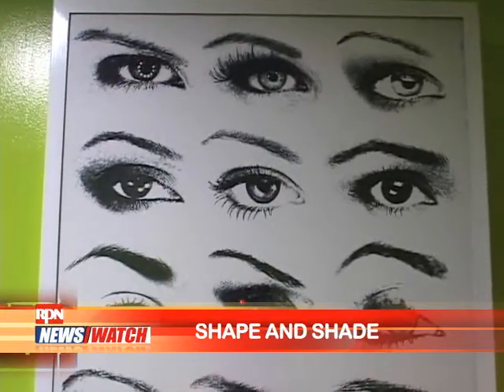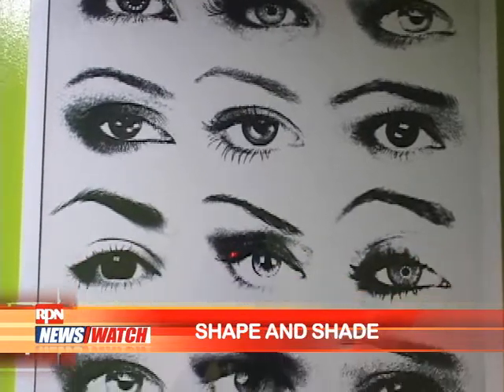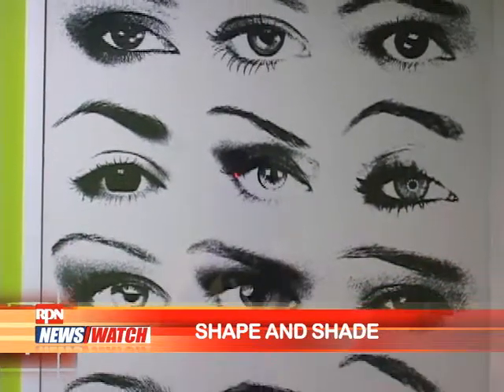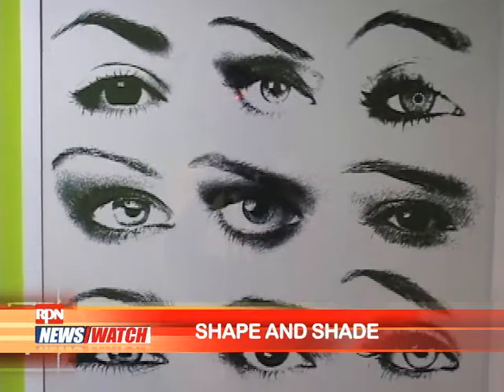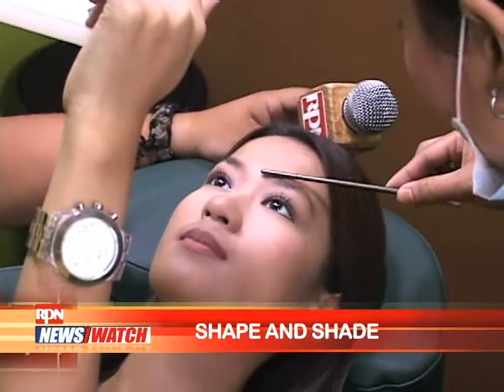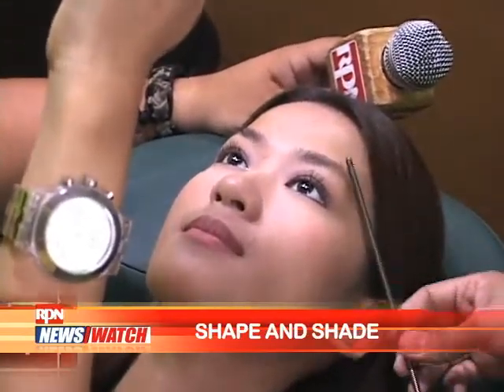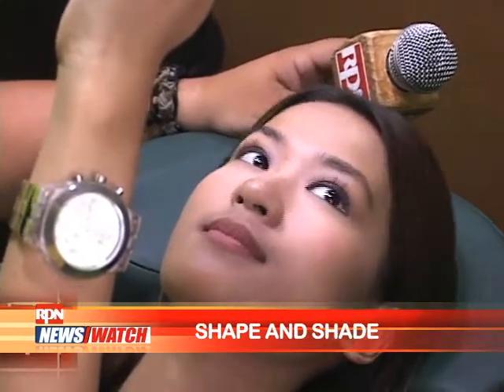If you're a first-timer to Browhouse, what we'd always recommend is for you to try Browgraphy. Browgraphy is a trademark name of Browhouse and it actually consists of what we call the 2S, which is the right shape and the right shade. With Browgraphy, we do the basic brow construction and then we color tweak the eyebrows either to lighten or darken depending on your treatment.